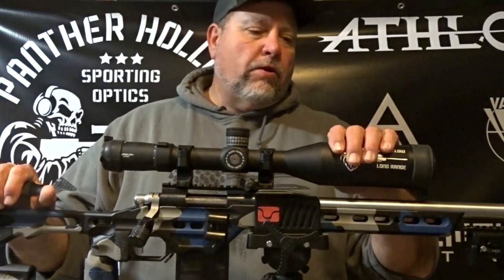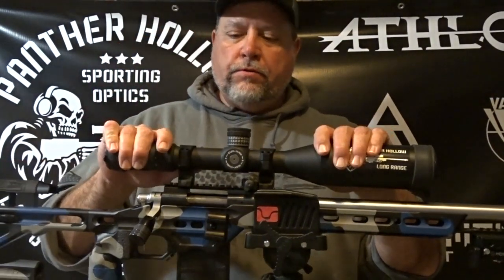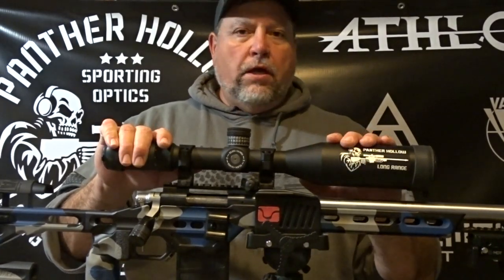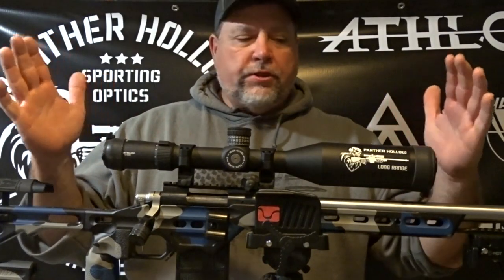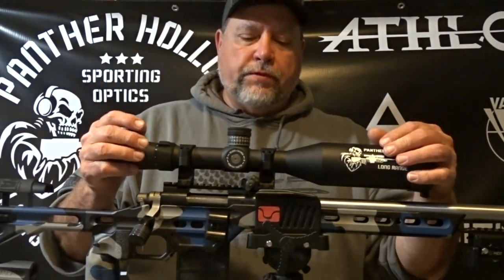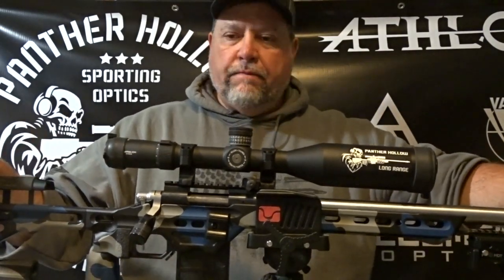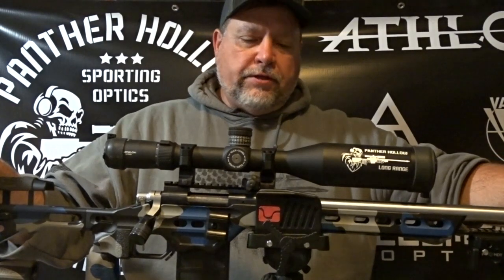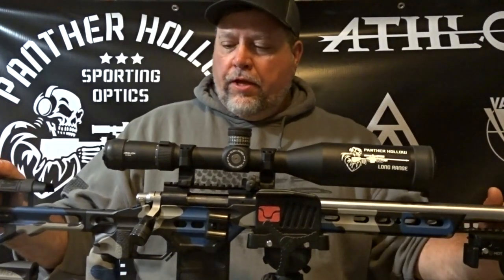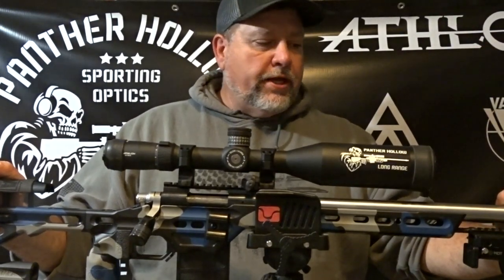Okay guys, Mike here from Panther Hollow Sporting Optics. Today we took out the Kronos BTR Gen 2 by Athlon. We headed out — the furthest we shot was 733 yards — just getting some dope on this thing from 200 out to 733, to make sure the XC is doing what it needs to do. So far it's living up to expectations.